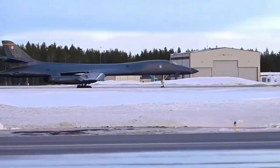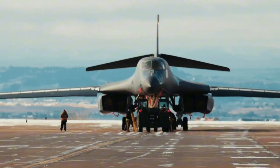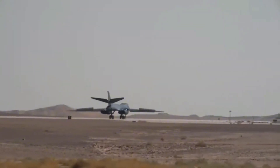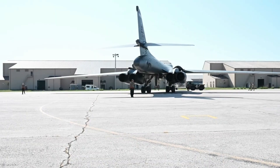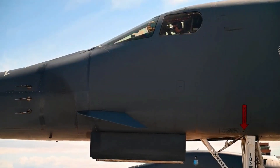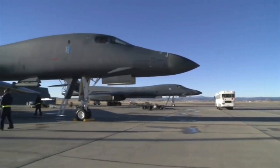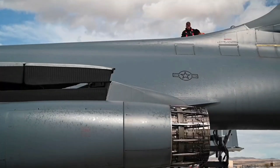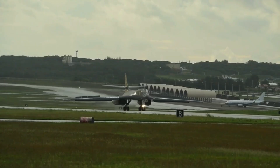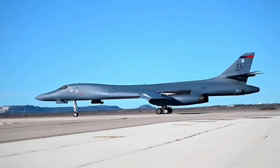With these groundbreaking upgrades, the 2025 B-1 Lancer is not just a bomber — it's a statement of unmatched power and adaptability. From enhanced communications and defensive avionics to superior data processing and secure systems, the B-1 has been redefined for the future of air warfare. These improvements ensure that it will remain a central force in the U.S. Air Force, capable of dominating the skies and effectively contributing to joint military operations for years to come. What do you think of the B-1's transformation? Let us know in the comments below, and don't forget to like and subscribe for more incredible insights into the world's most advanced aircraft.